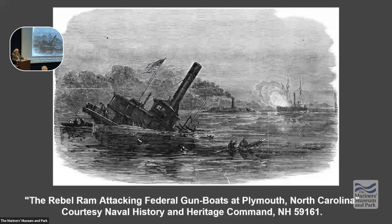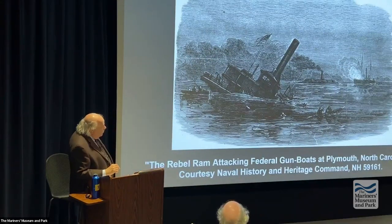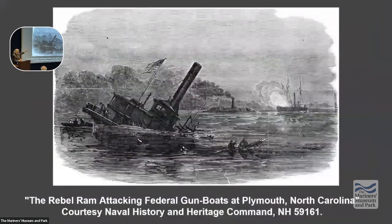The Confederates said we need better rams ourselves, and started building new ironclads such as the CSS Albemarle, which had a built-in ram — part of the hull structure, attached to the keel, so it wouldn't break off. On April 19, 1864, the Albemarle sank the USS Southfield. When it rammed, it almost went down with the Southfield, but Southfield slipped off and the Albemarle attacked other ships.